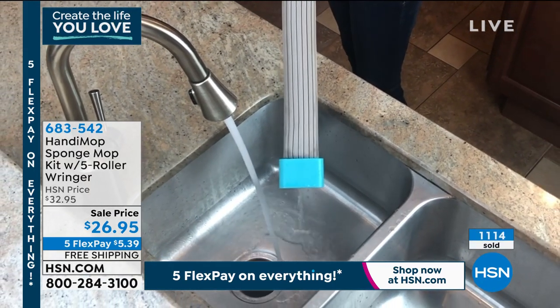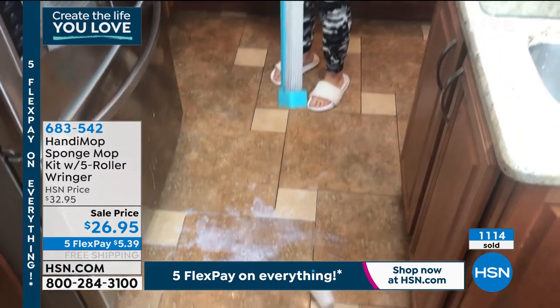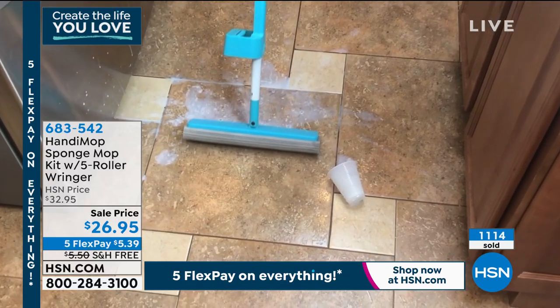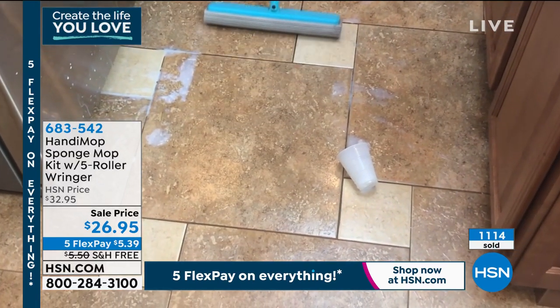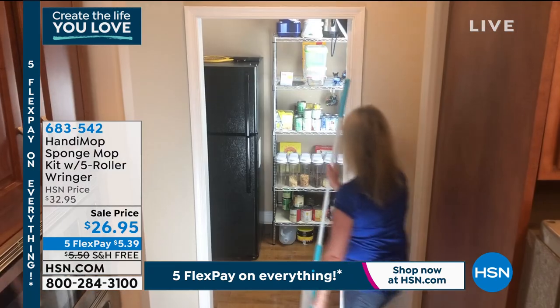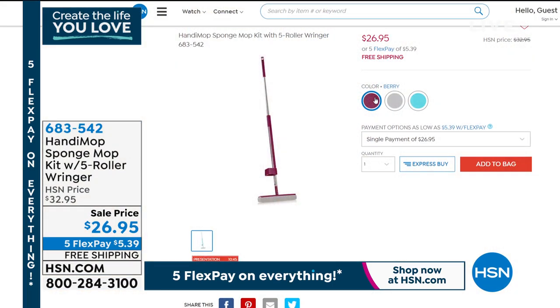It has a built-in wringer so you never have to touch anything gross. It holds up to two cups of water, it swivels, and when it dries it goes hard as a rock. You put it in hot water and that warms it up. It's not even two pounds, so it's so easy to use. Colors available are berry, gray, and teal — item number 683-542.